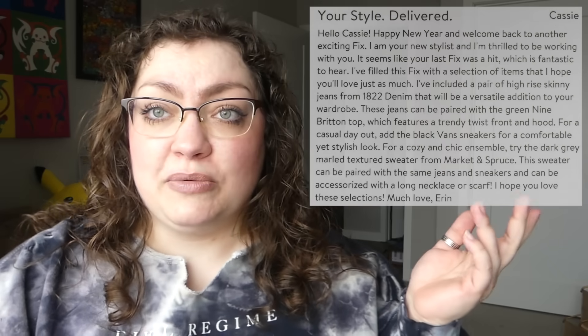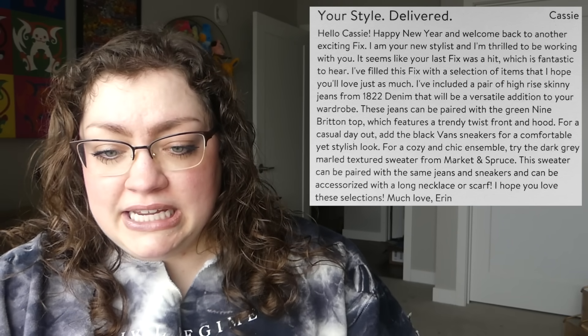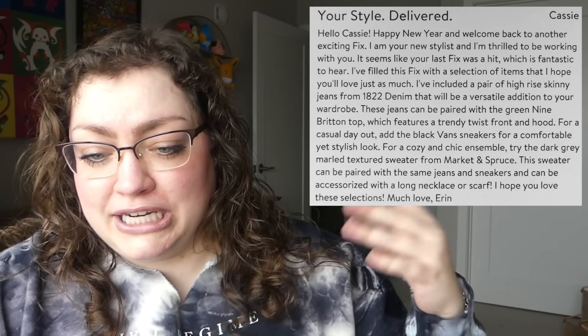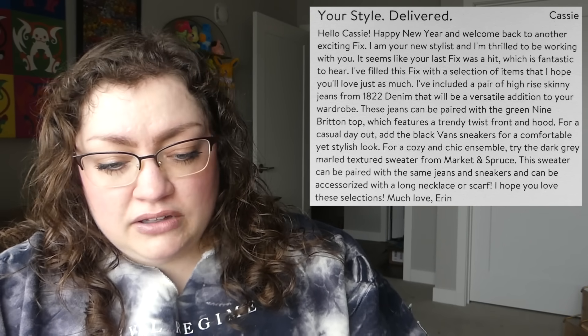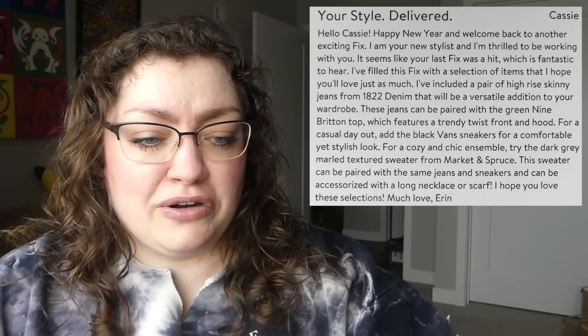So yeah, probably not the most exciting Stitch Fix you've ever seen me open. However, I understand the idea behind it — it matched my style in that it was a lot of basics, and I do go for more plain items nowadays. So it was a valiant effort, I suppose, just not a complete hit out of the park. Let's see what my stylist had to say. Looks like we got someone named Erin this time — happy new year, they're my new stylist. They loved that my last fix was a hit and hoped I'd love this one just as much. Unfortunately not, but you tried.